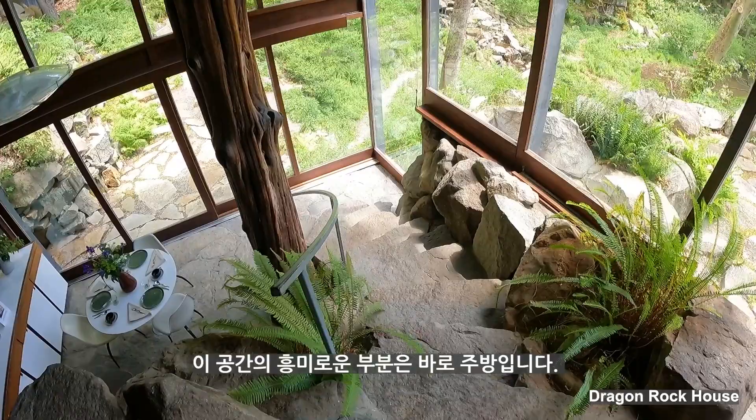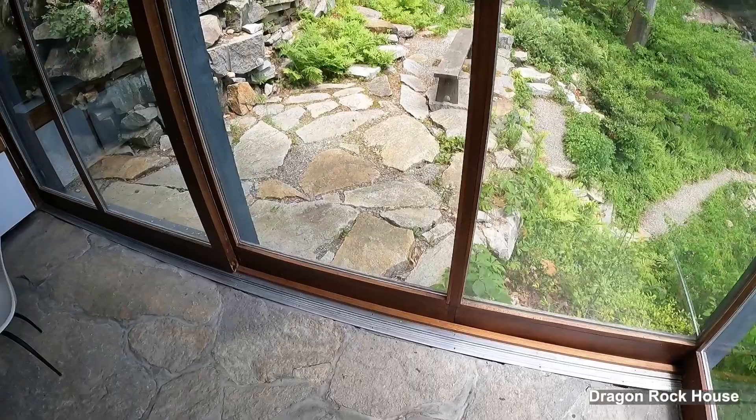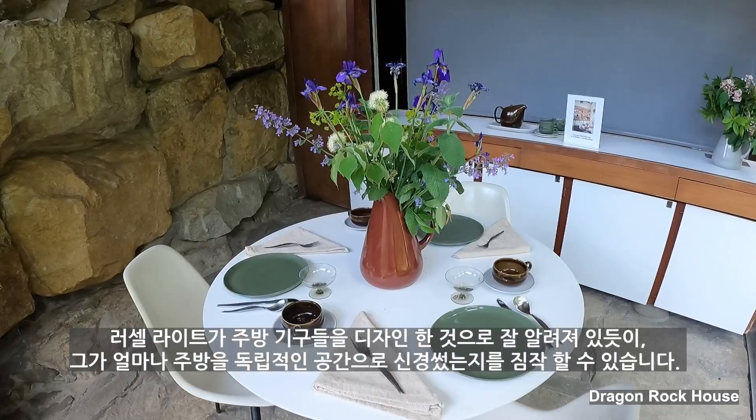The interesting part of this space is the kitchen. Different from other kitchen areas, this kitchen is located downstairs under the gigantic rock stairs. As he is famous for utensils, we can assume he cared for the kitchen as an independent space.